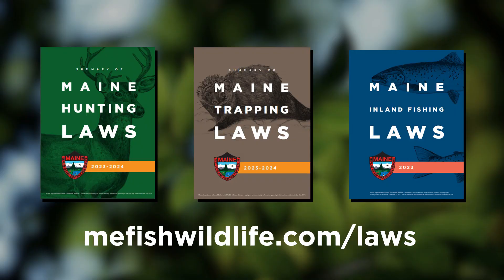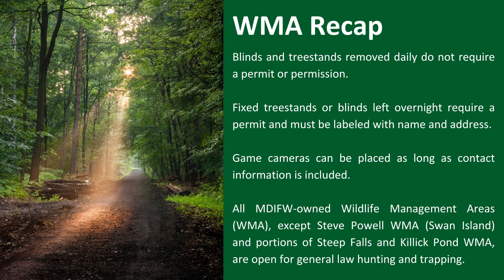Just like anywhere else in the state of Maine, you need to be following the rules and regulations that can be found in Maine's law books. Other than that, enjoy and have fun.